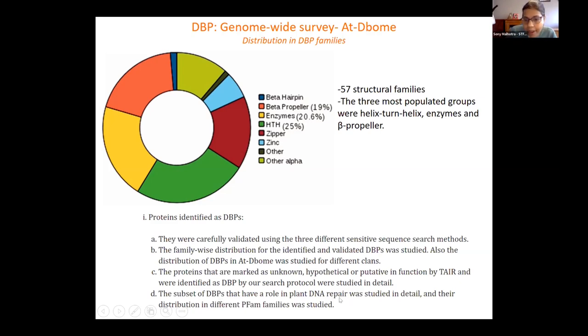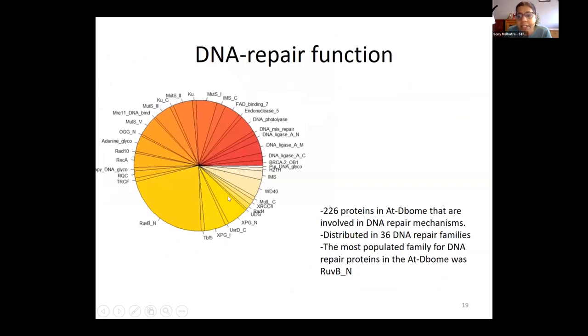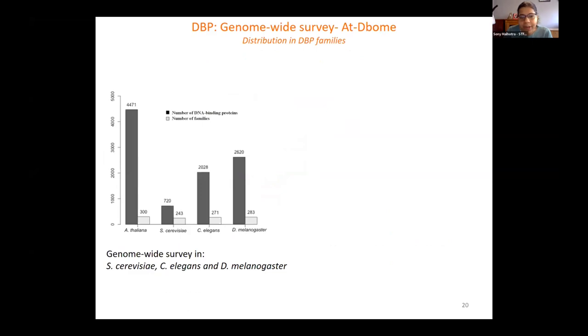To summarize: we carefully validated all the putative proteins obtained using the search strategy, studied family-wise distribution, and annotated many unknown and hypothetical proteins in the Arabidopsis genome. Our interest was also in plant DNA repair — the StressDB database being developed in the lab addressed DNA repair a lot because it was in response to stress. There were 36 repair families represented in this plant genome, and over 200 proteins from the 4,000 were ascribed as DNA repair proteins.